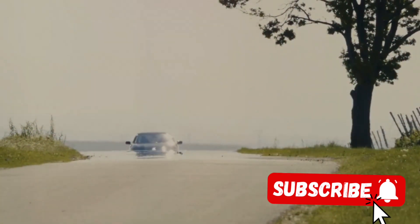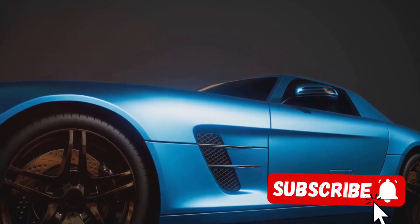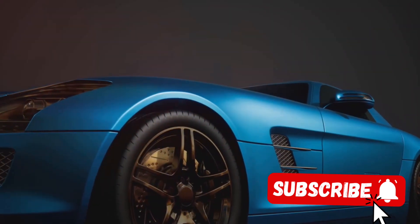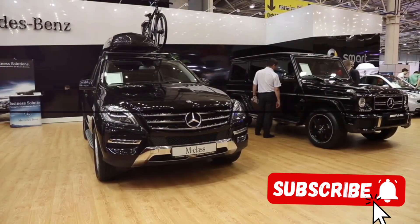As we look to the future, there's no doubt that this car is paving the way for what's to come in the automotive industry. It's a beacon of innovative design, showcasing what can be achieved when we push the limits of what's possible. The 2025 Mercedes G500 Manufactur isn't just a car — it's a revolution on wheels.